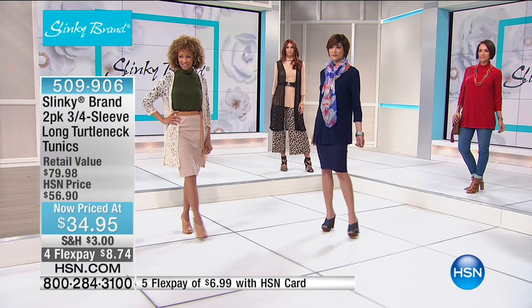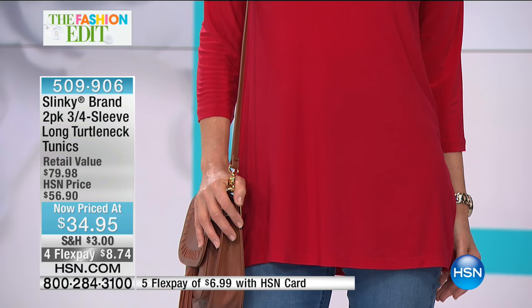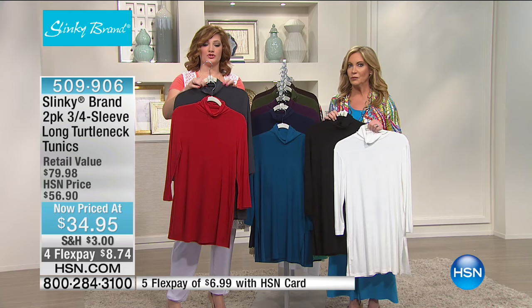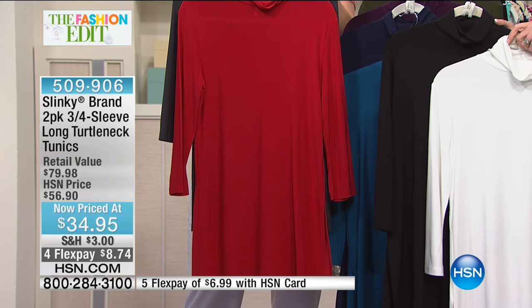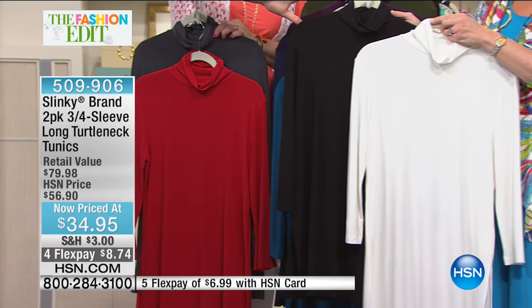If you're on Slinky brand Facebook, there's a big surprise at the beginning of every two-hour block — you won't see two-packs at these prices again. Running through the colors: the first option is slate gray and red. It's 31 and a half inches in length so you can wear it with leggings or skinny jeans. The fabric is 95% poly, 5% spandex.